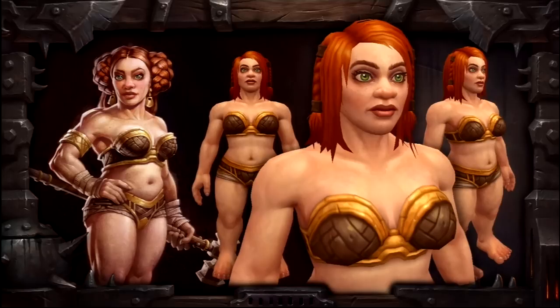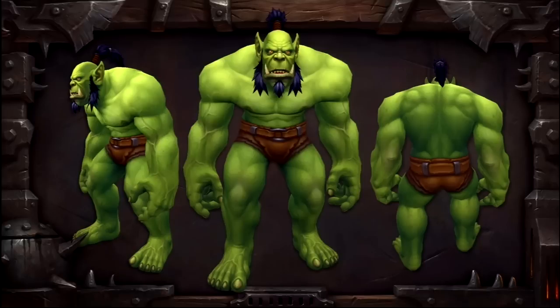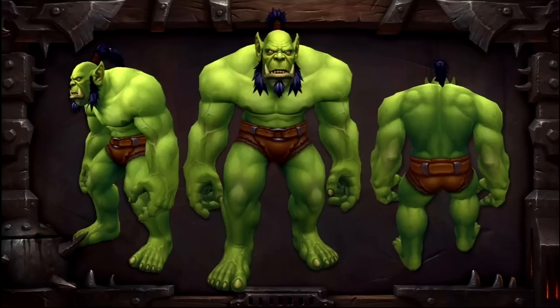Currently the dwarf female, the tauren male, and the female troll models are being worked on. There are a few pictures during this video you'll be able to see them, minus the troll female — nothing has been posted about that so far.